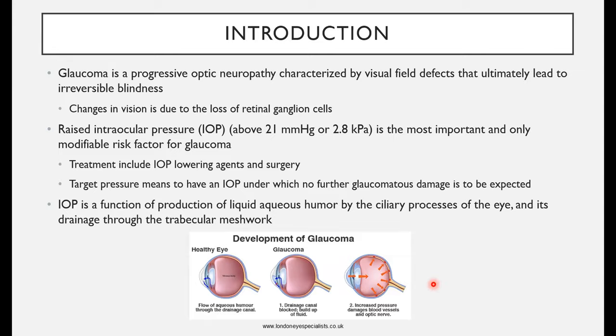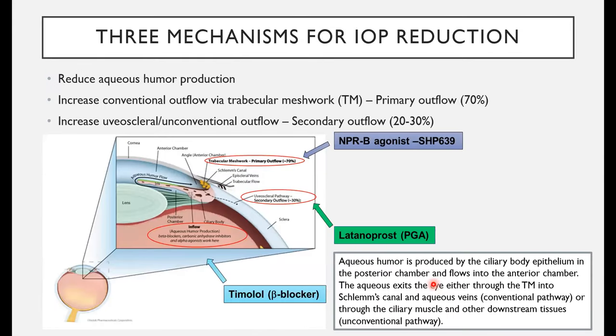There are three different mechanisms to reduce intraocular pressure. You can reduce aqueous humor production, or you can increase the outflow of aqueous humor. There are two different outflows: the conventional outflow via the trabecular meshwork, which is the primary outflow at about 70%, and the uveoscleral or unconventional outflow, the secondary outflow, at about 20% to 30%.